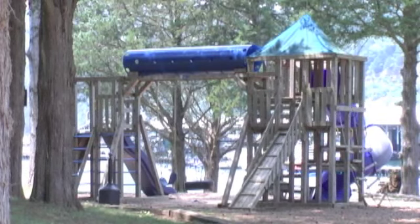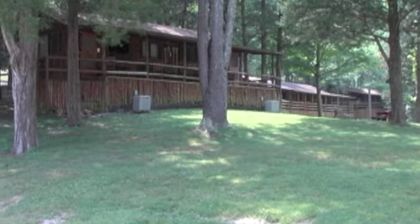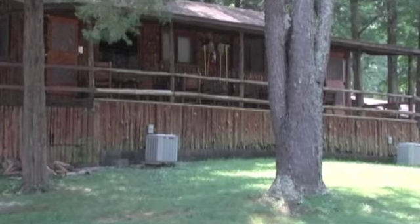This is the playground that's near our one and two bedroom cottages. The cottages at Sunset Marina are just wonderful. Some of them were built a long time ago when the marina first opened. It's just beautiful.